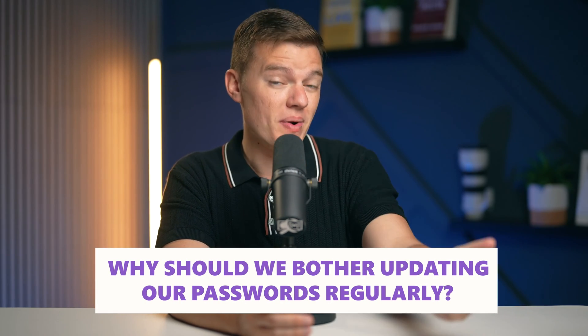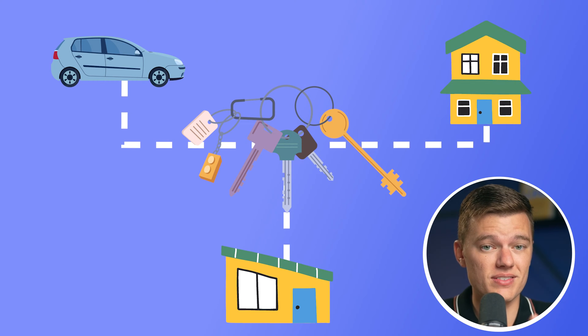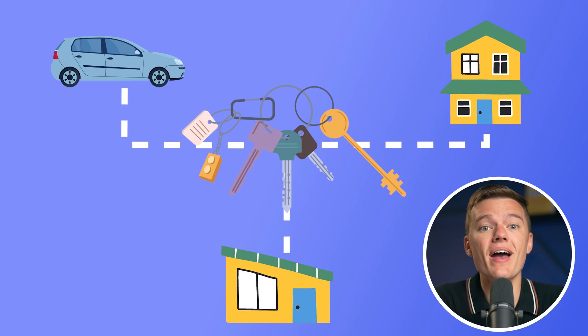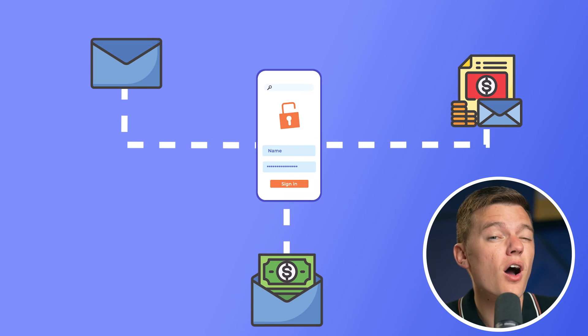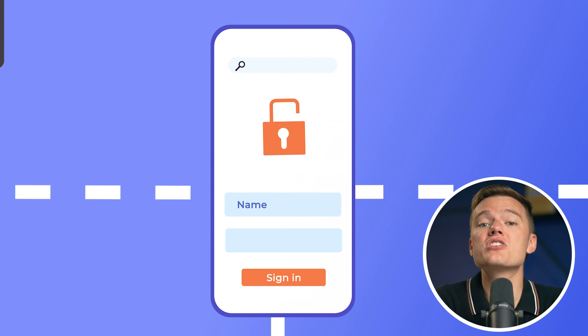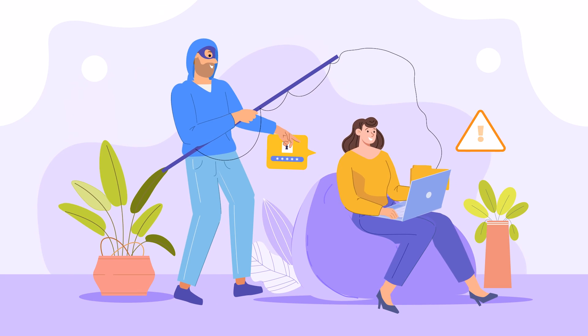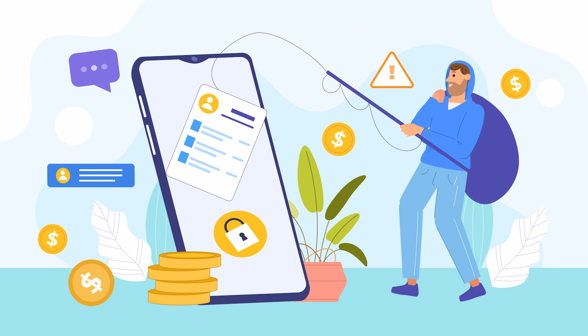So why should we bother updating our passwords regularly? Imagine for a second that a single key opens your car, your home, and your office. If you lose this key or someone steals it, they have access to every aspect of your life. The same goes for passwords. In a world where data breaches are unfortunately as common as the common cold, a compromised password can open doors to not just one, but potentially all of your online accounts. Frequent updates can throw a wrench in the works for cyber criminals — it's like changing out your locks regularly. This practice is particularly crucial for protecting sensitive information in your emails, bank accounts, and any service where personal data is at stake. Even if a breach occurs, regularly changing your passwords can limit the damage, making any stolen information quickly obsolete.